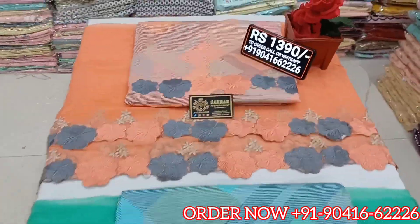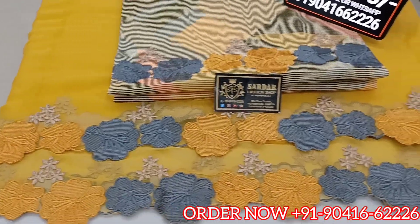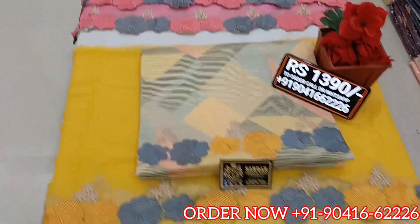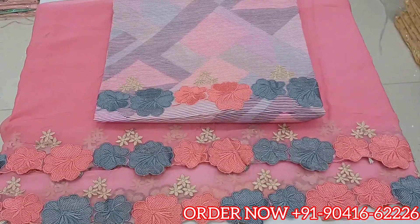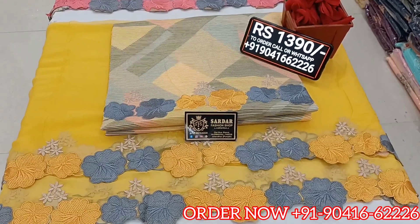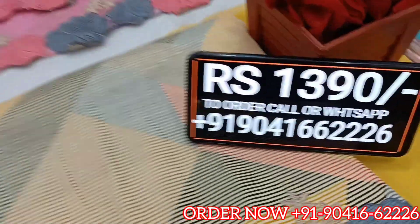The third color is yellow — a very beautiful, lovely yellow. The fourth color is pink — also very beautiful and attractive. All four colors are gorgeous. Only 1390 Rs — place your order by calling or WhatsApp on this number.